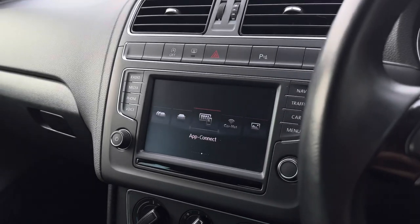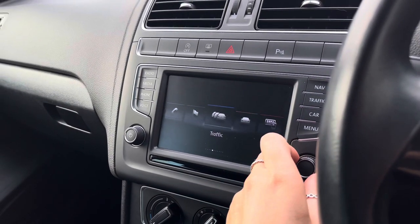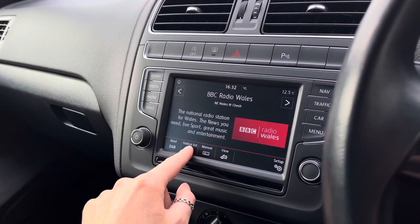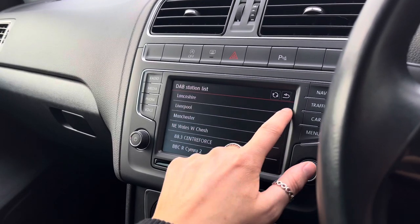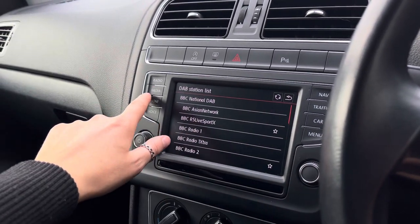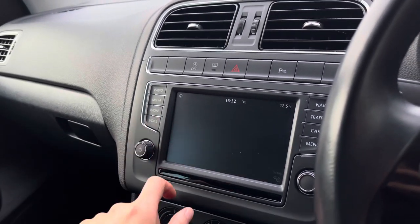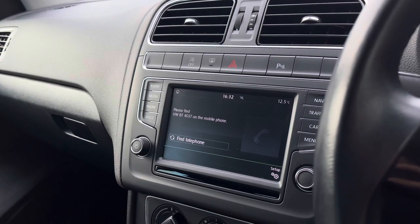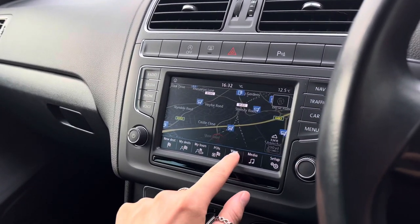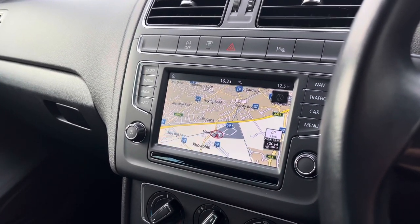Moving on to your multimedia interface, here we can access all the car's different functionalities. This is a touchscreen and we do have shortcut buttons as well as a scroller. Going into radio, we do have your DAB digital radio receiver to keep you entertained during longer trips. Going into media, we do also have an aux input available so you can listen to your own music, as well as Bluetooth — whether for listening to music or making hands-free calls. We also have satellite navigation to help you plan your routes and find the quickest ones.